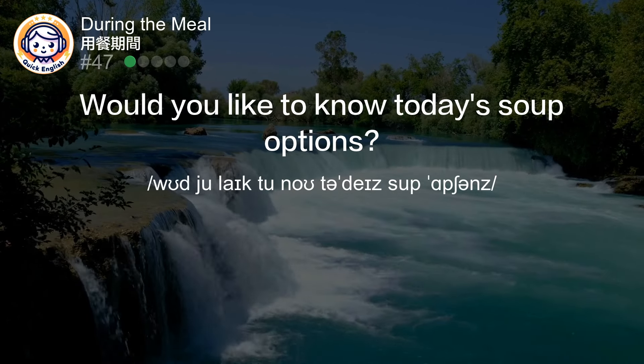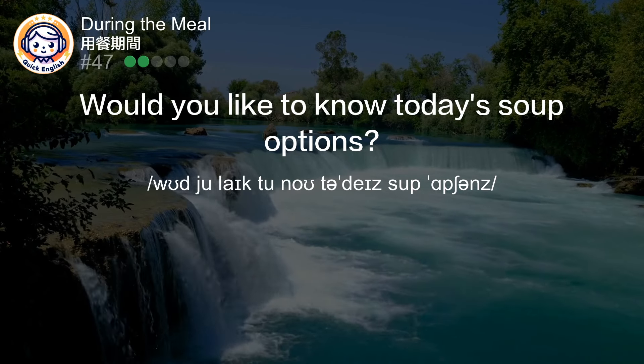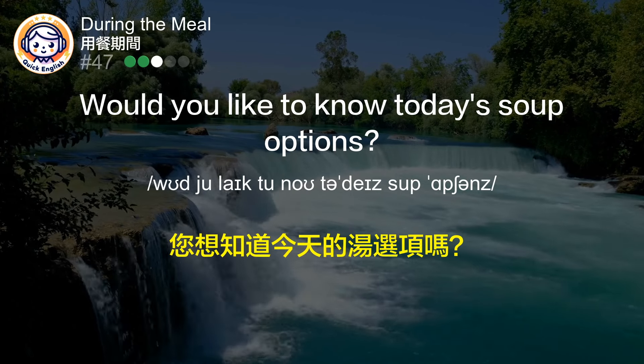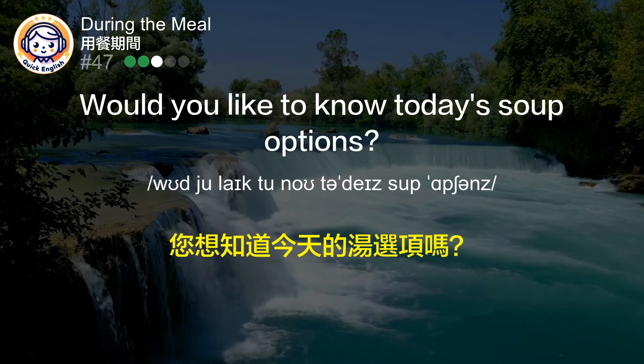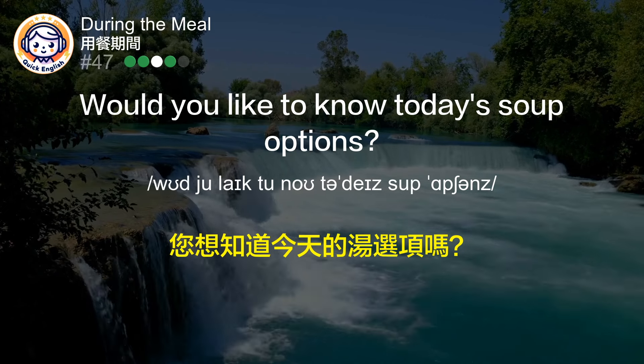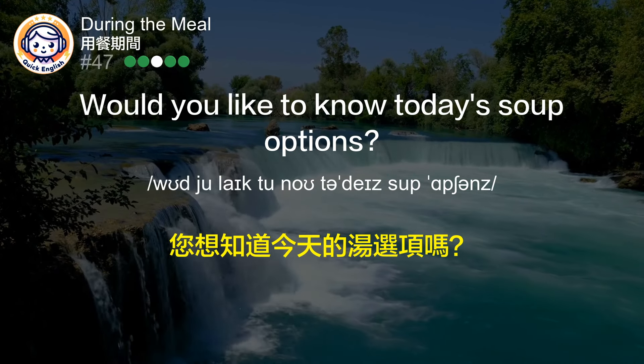Would you like to know today's soup options? 您想知道今天的汤选项吗？